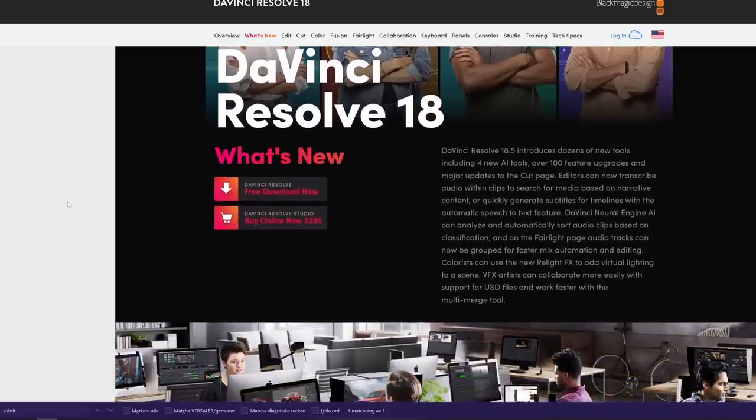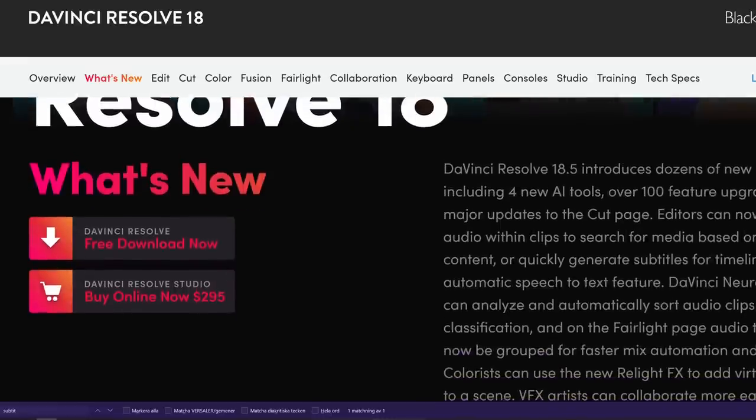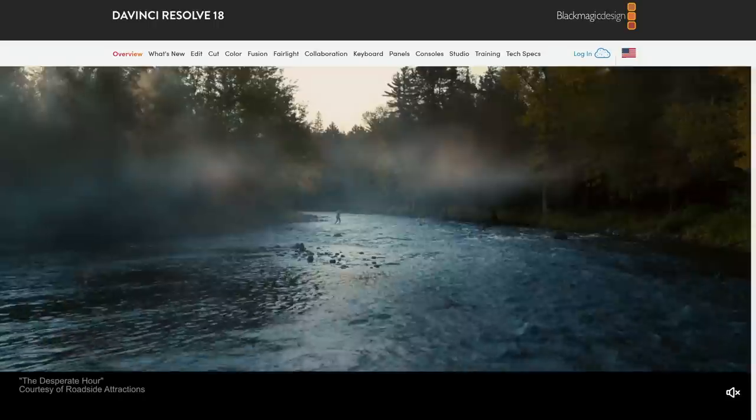One that I use that does cost money right now, but will most likely be free sometime in the next year, is Blackmagic Design's video editing software, DaVinci Resolve. There are two versions: the free one, DaVinci Resolve, and the paid one, DaVinci Resolve Studio. Famously, in video editing circles, DaVinci Resolve — the free one — is so good that legitimately some movies that you've seen at the cinema were edited in the free version. No, I am not making that up.